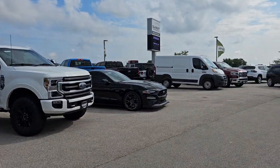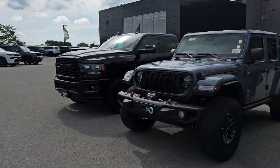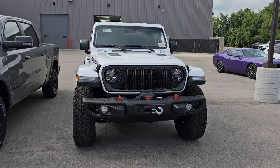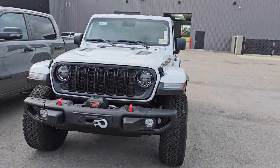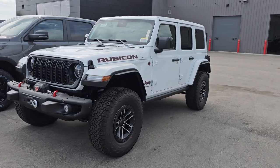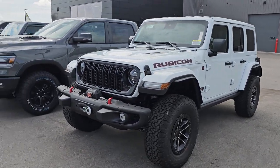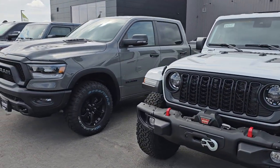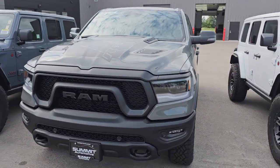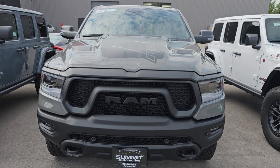I also got a bunch of Pro Masters in. On the new side, we've got some really cool inventory — this is our first Rubicon X Wrangler, which has the winch, power seats. I did a video on that and it's going to be on our website, so definitely check that out. We also got a Rebel Lunar Edition, so you get the Ceramic Gray and all the decals — kind of an interesting package.